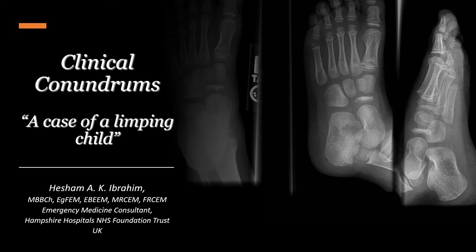Hi everyone and welcome to the clinical conundrums case series. This is Hisham Ibrahim, I'm one of the emergency medicine consultants in the United Kingdom, and today we're going to discuss our first case in this new series that I'm going to be publishing on our YouTube channel.